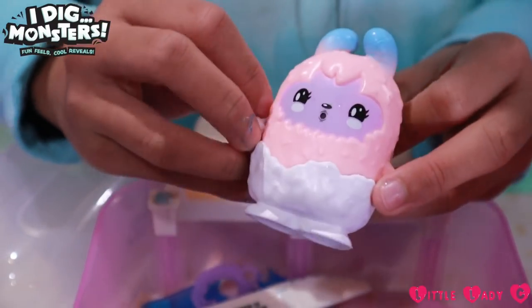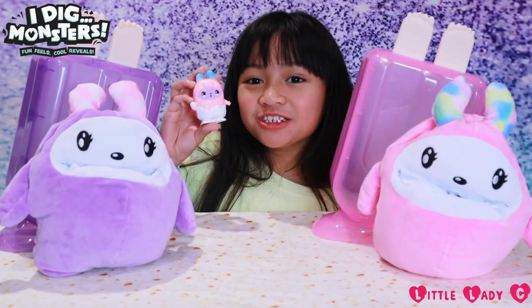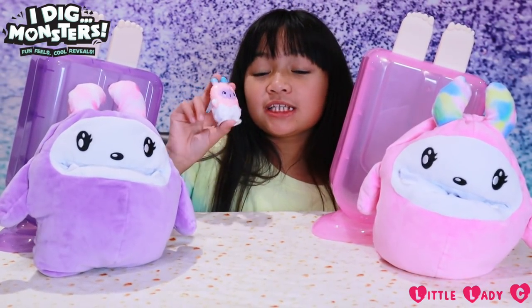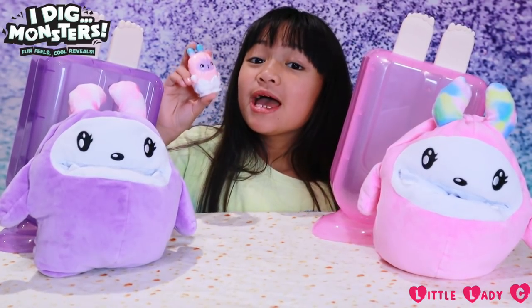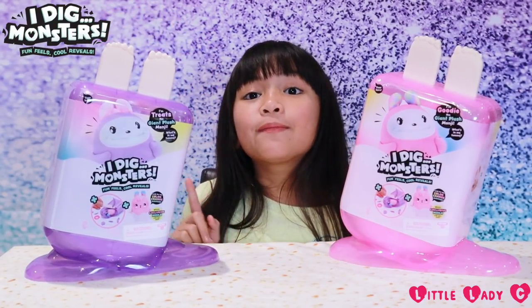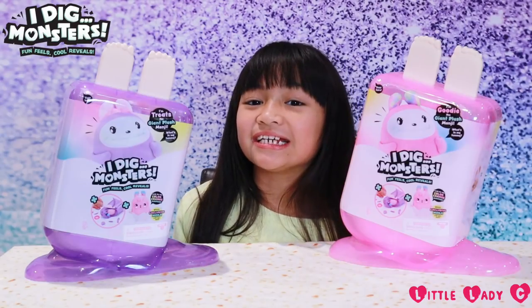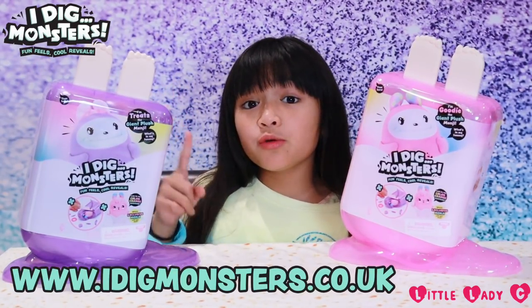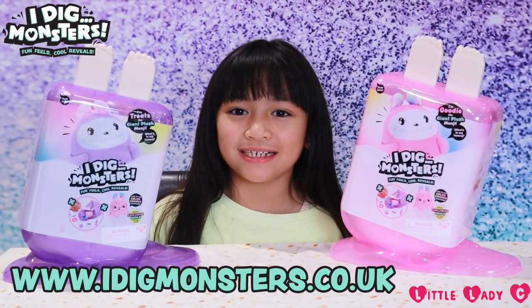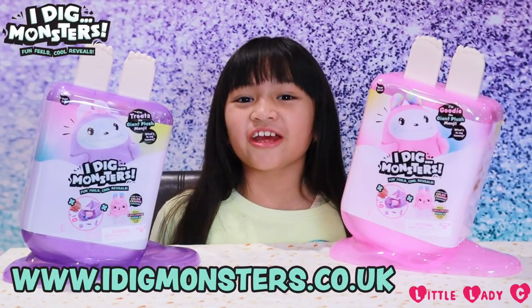So cute! We got Snowball Monkeys. Right now I'm going to put these in the freezer and we'll check up on them in a bit. These Jumbo I Dig Monster popsicles are available online and in stores at toy stores and supermarkets. For a chance to win I Dig Monsters prizes, head on over to www.idigmonsters.co.uk.